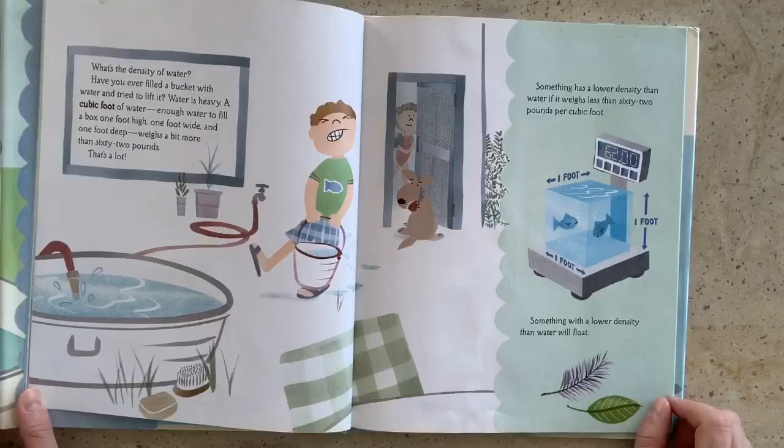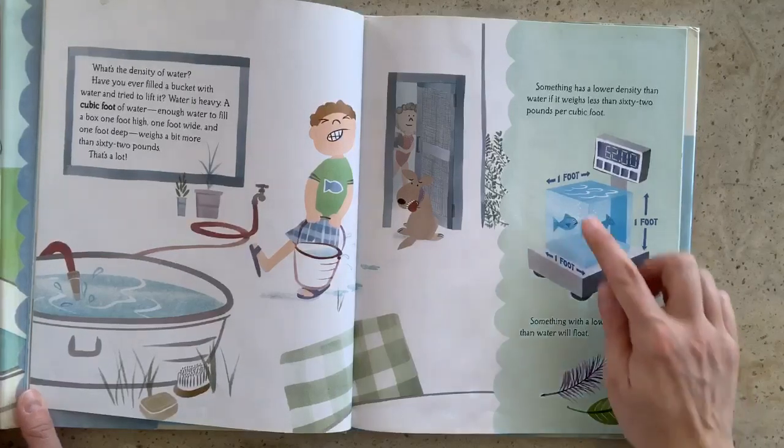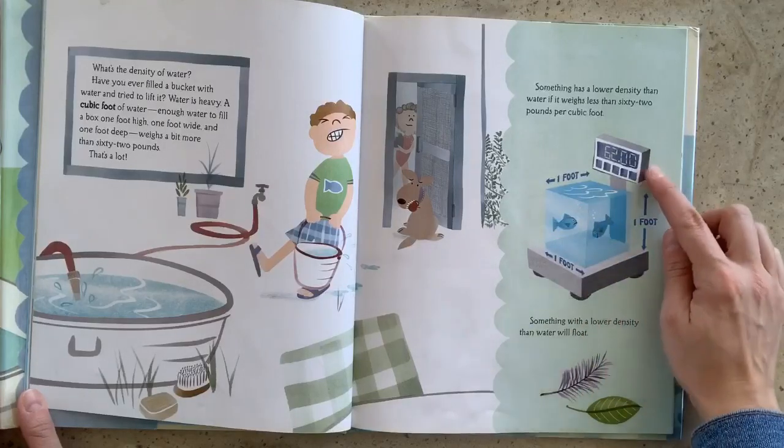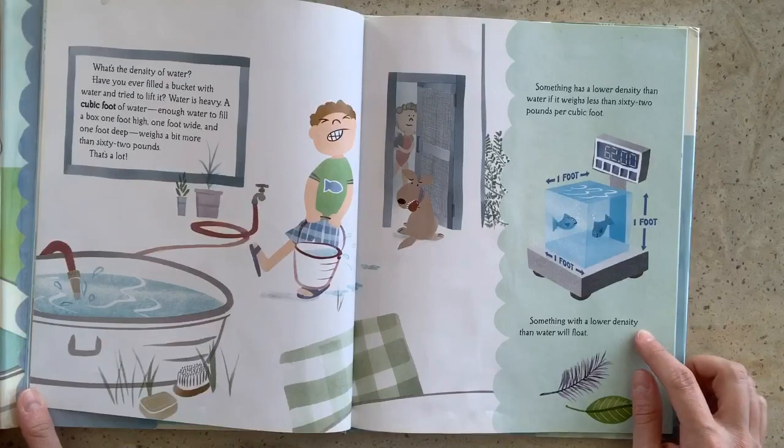What's the density of water? Have you ever filled a bucket with water and tried to lift it? Water is heavy. A cubic foot of water — enough water to fill a box one foot high, one foot wide, and one foot deep — weighs a bit more than 62 pounds. That's a lot. Something has a lower density than water if it weighs less than 62 pounds per cubic foot. Here's our cubic foot — you can see on the scale that it weighs 62 pounds. Something with a lower density than water will float.